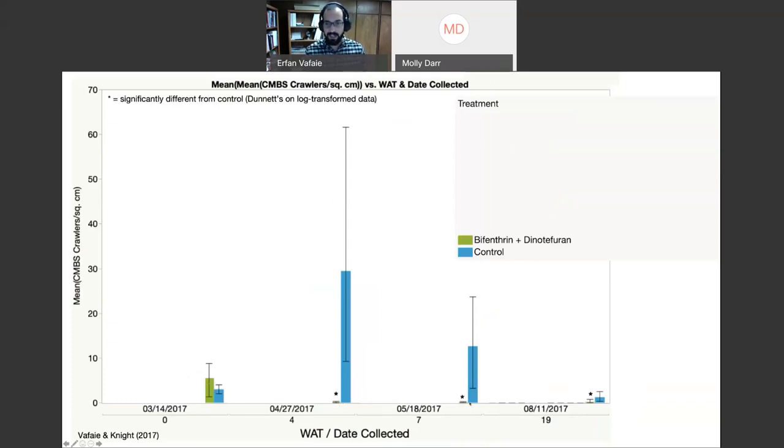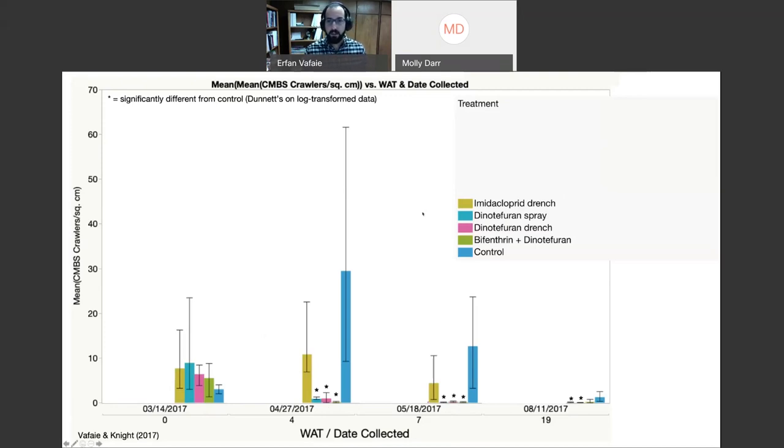What I call the 'nuke-it option' — a dinotefuran drench at the time of leaf budding plus bifenthrin in two applications mid-April and end of April — shows practically no population by end of April, staying low for the rest of the season. A dinotefuran drench alone also gives a very good decrease especially by week nine and nineteen. Dinotefuran spray — useful when drench application is impractical in a nursery setting — can be applied directly to the bark and is taken up that way, also working very well.